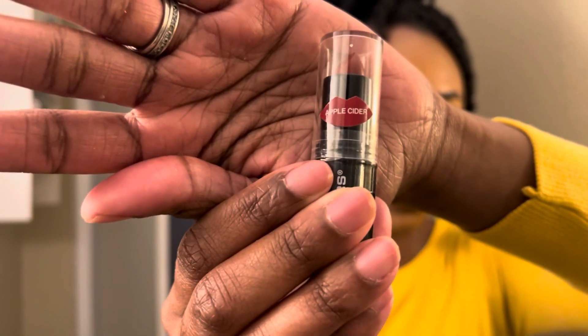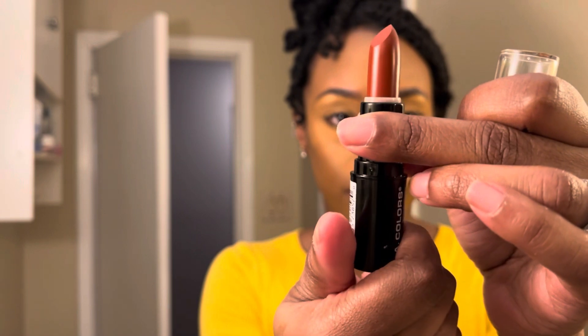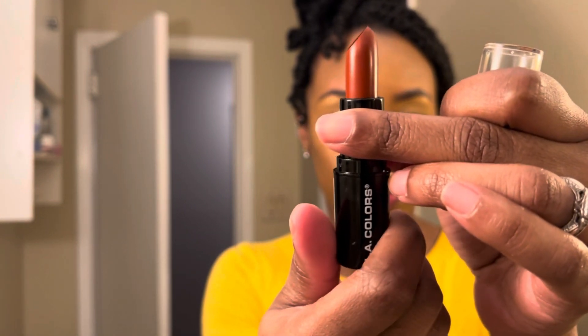Up next we have Apple Cider, and I was so excited to try this one because it has that rust undertone like the first color I tried. I feel it just looks so good on my skin tone — tell me down in the comments! It glides on effortlessly and just looks so good on my skin tone.